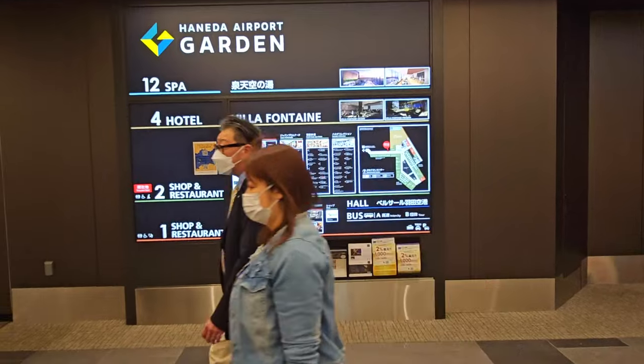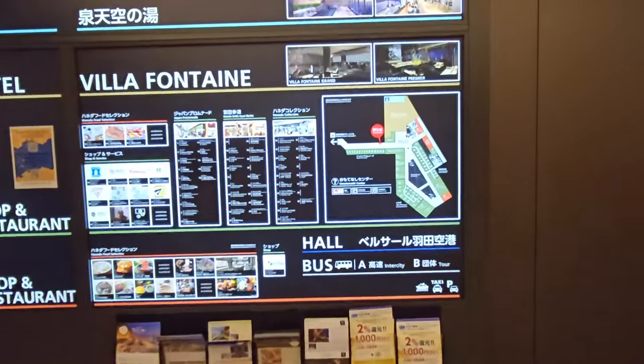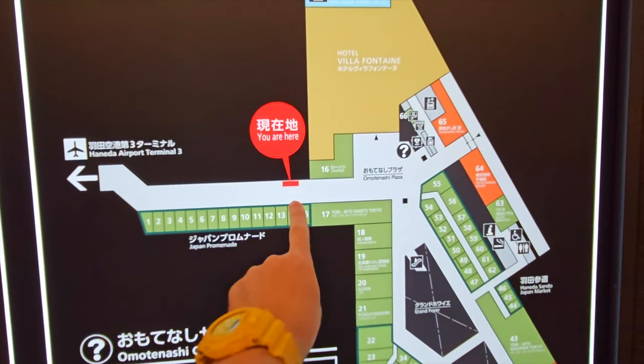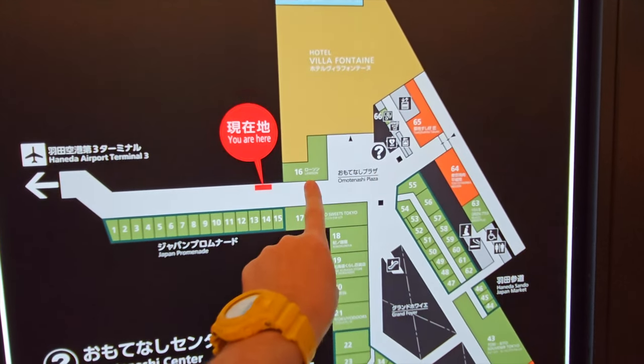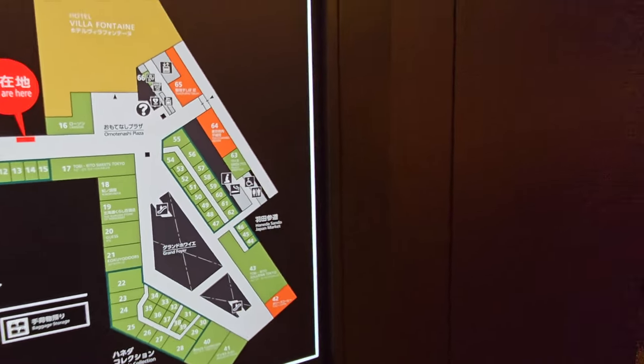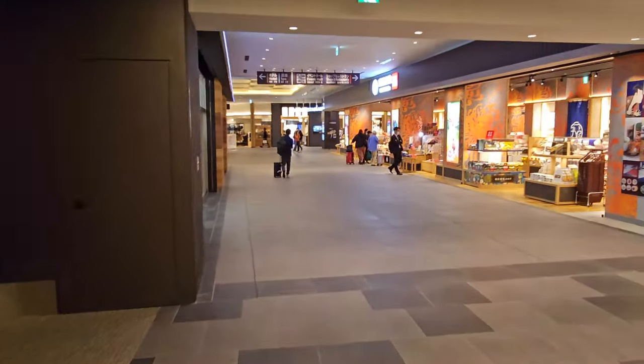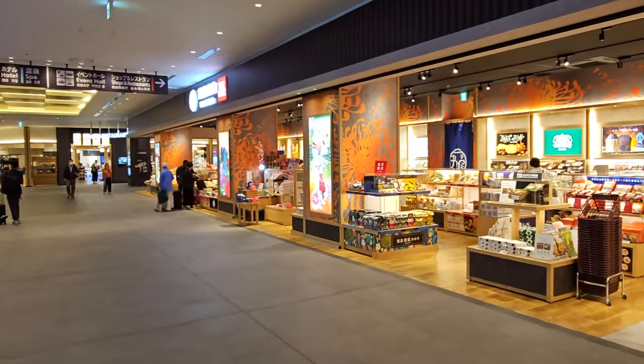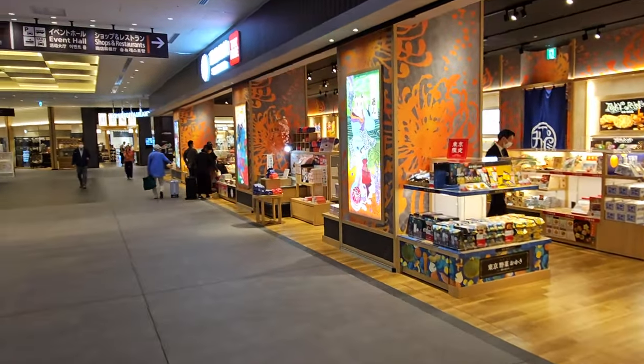So if we take a look at the map of this place, we just walked down this bridge from Terminal 3. The main hotel is here, there's a convenience store, and it opens up into a big area that has a second level down below. There are plenty of duty-free gift shops where you can get your snack shopping on.